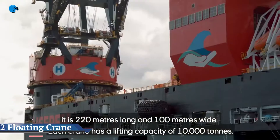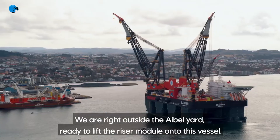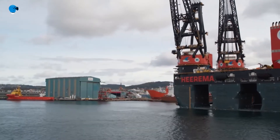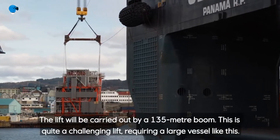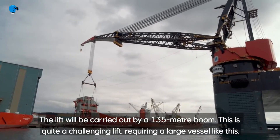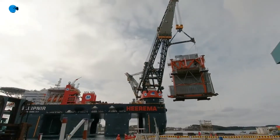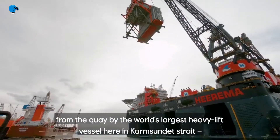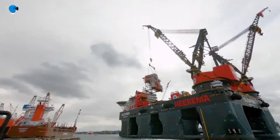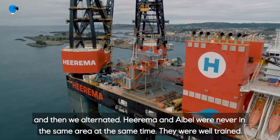A floating crane — also called a crane vessel or crane ship — is a ship with a crane specialized in lifting heavy loads. The largest crane vessels are used for offshore construction. While conventional monohull designs are used, the largest crane vessels are often catamaran or semi-submersible types for increased stability. On a shear leg crane, the crane is fixed and cannot rotate, so the vessel is maneuvered to place loads.